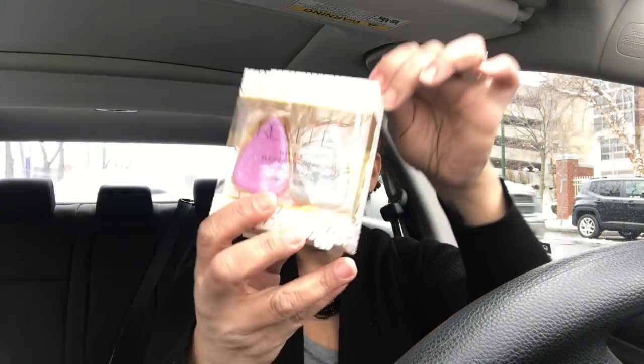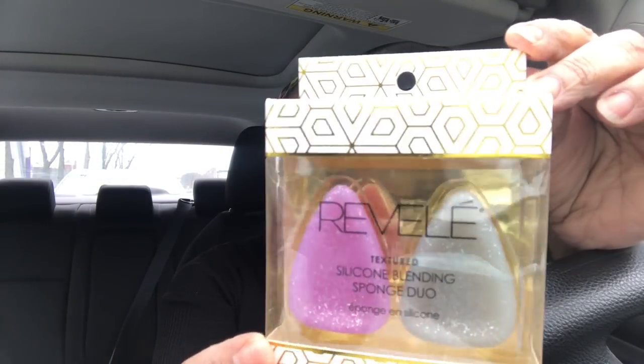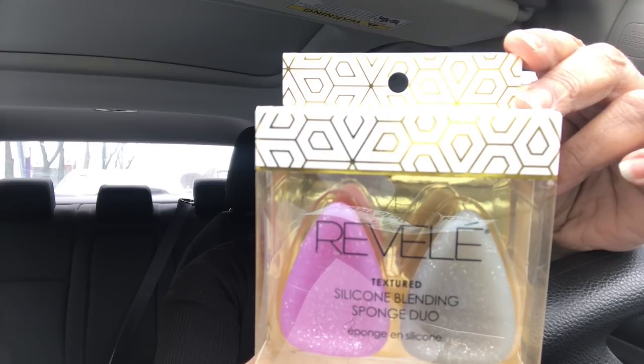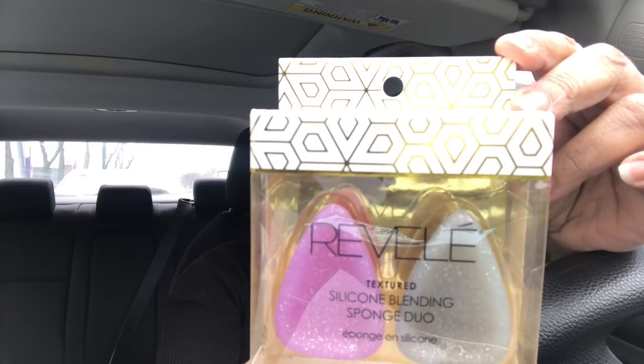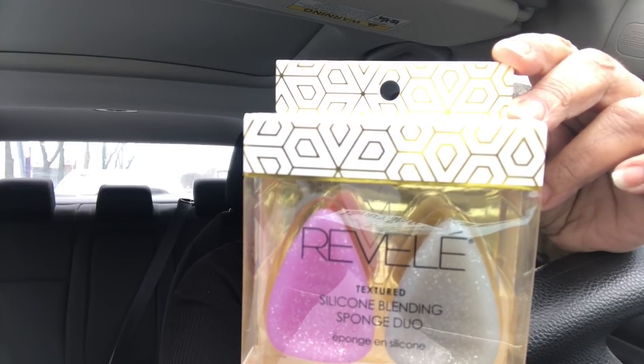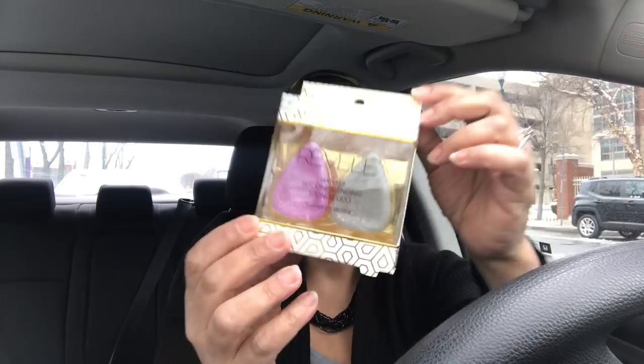I picked up two of these sponges by Revél — they're textured silicone blending sponges, made from hypoallergenic silicone. They don't absorb makeup like a traditional blender, so you use less product with no waste. My kind of sponge! I also got two placemats — I only found two, but I wish I'd found six for the table. I really need to experiment with color more.